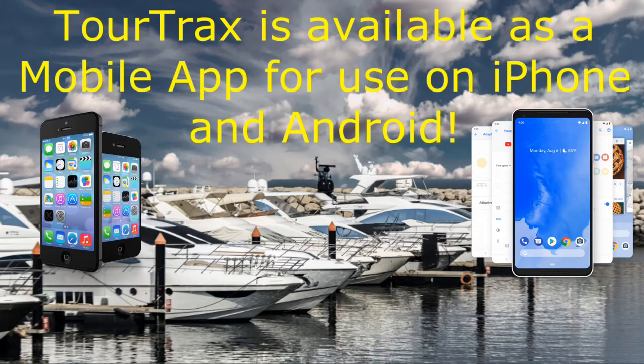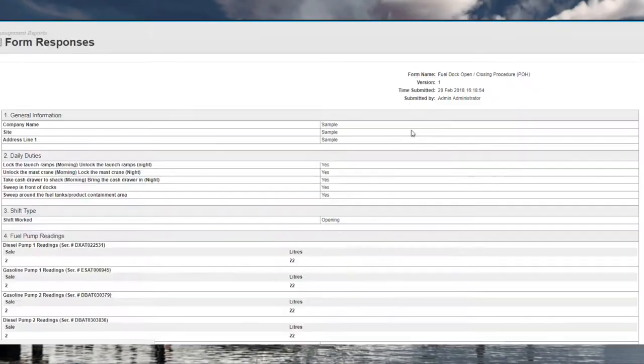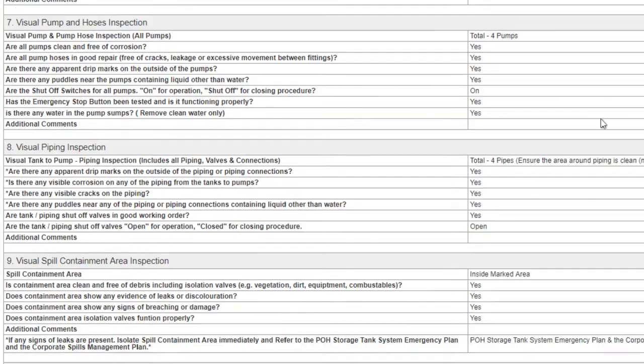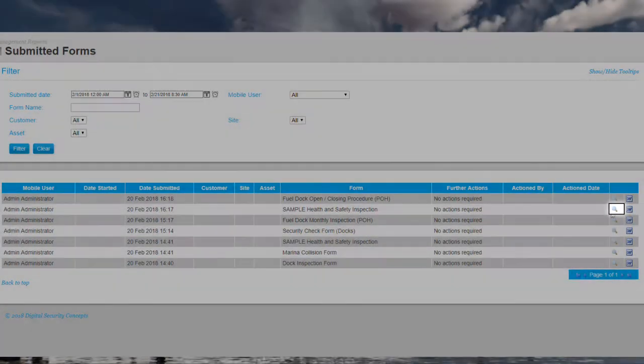Already have devices for your workforce? TourTrax is available as a mobile app for use on iPhone and Android. View submitted forms and their responses — great for compliance and tracking duties. With highly customizable forms, you choose what is tracked.